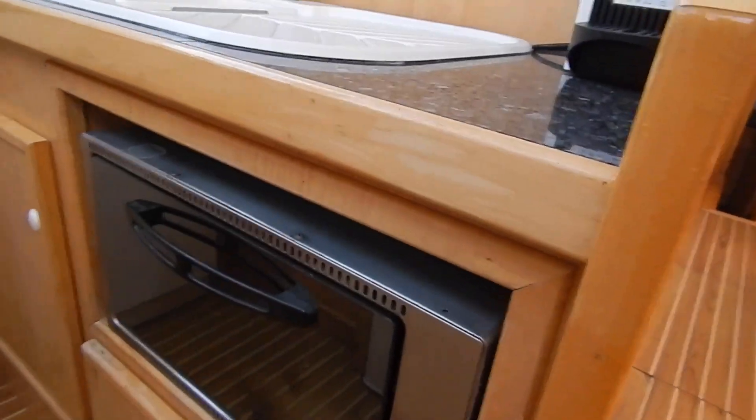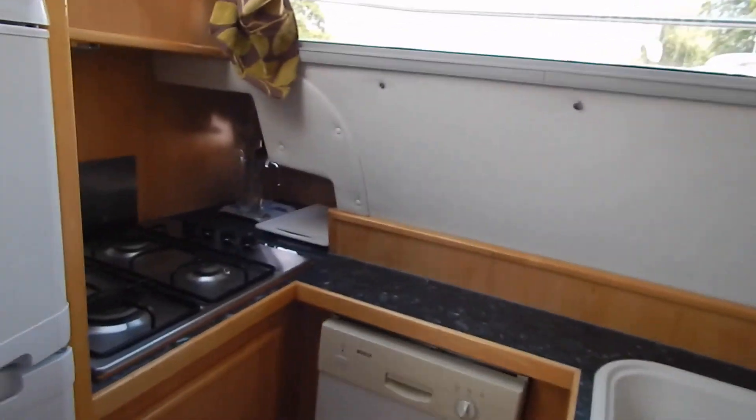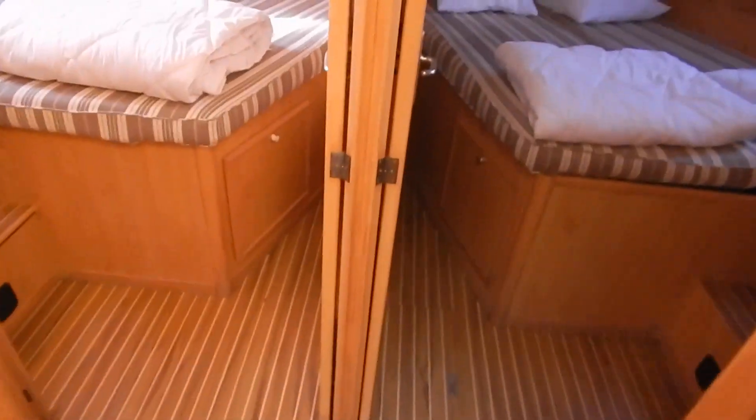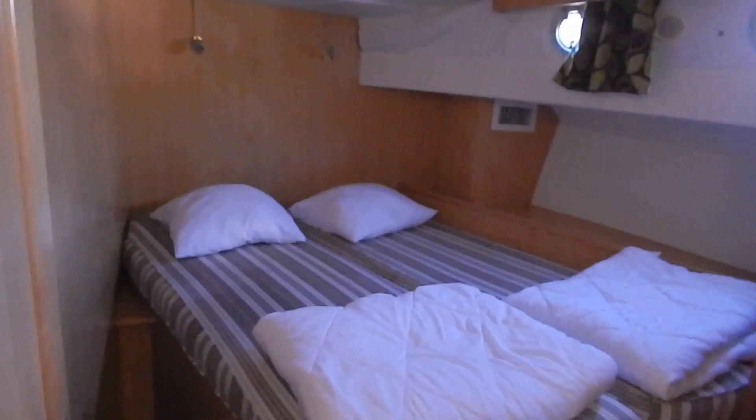There's a four-hob cooker with oven, and a separate freezer and fridge, just like at home. Four cabins here with very nice wood finishings.